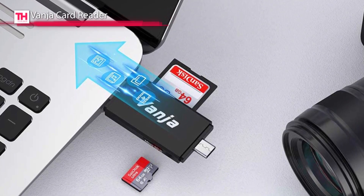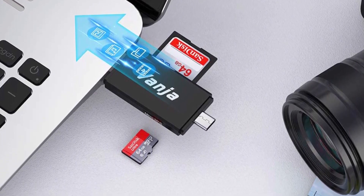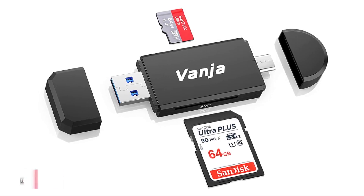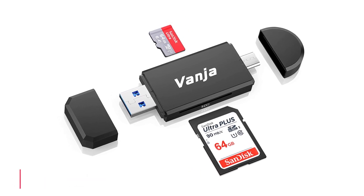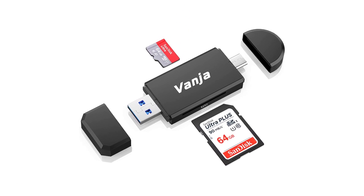It is designed with two card slots to effortlessly read almost all your memory cards with speed and convenience. Its compact layout makes it easy to take with you wherever you go and securely store and share digital content like movies, pictures, and music from your phone.